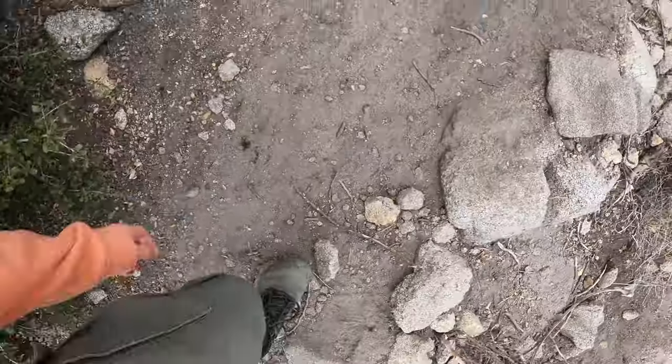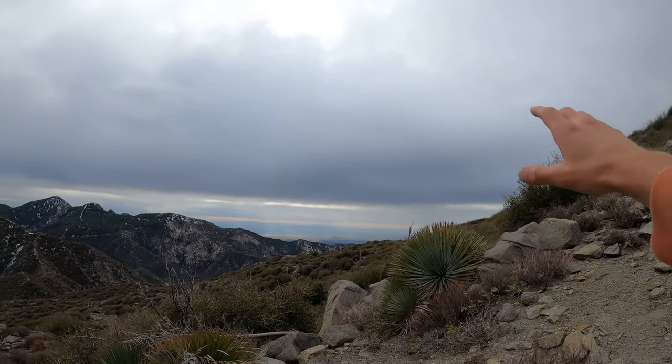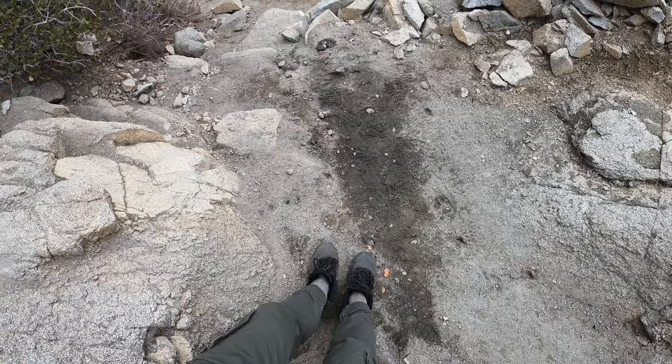You can see downtown Los Angeles from clear up here, even though it's a pretty much a cloudy day. You can barely see the sun — but look at that, clear views all the way into downtown Los Angeles. Wow.